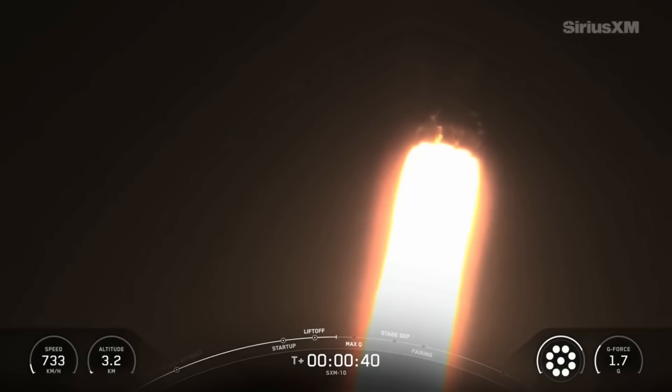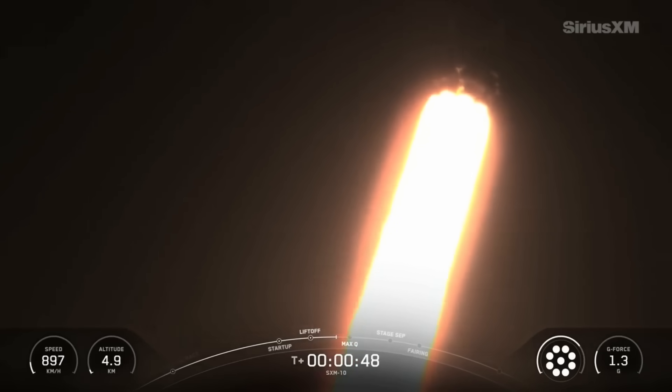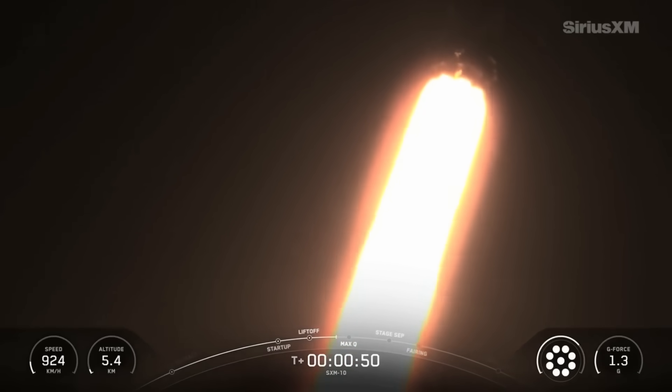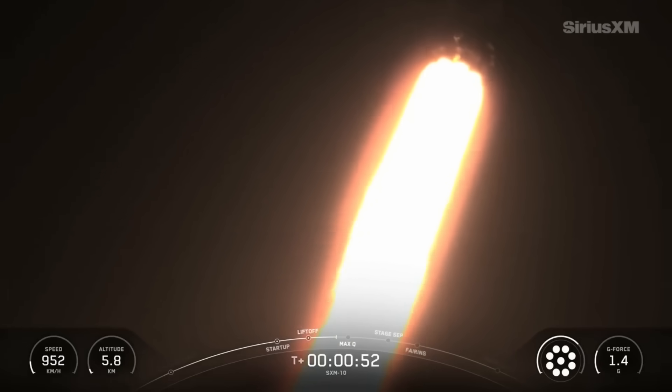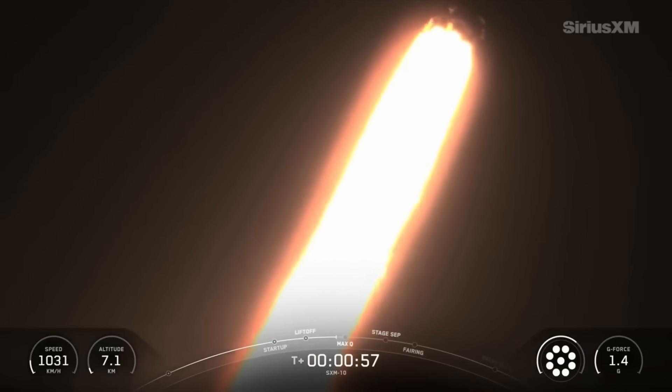In just a few seconds, we'll throttle the engines down in preparation for max Q, which is a period of maximum aerodynamic pressure. Telemetry nominal on the vehicle. Now during ascent, we tilt the engines, which is also known as gimbling, and that turns the rocket horizontally. It's what we call a gravity turn.